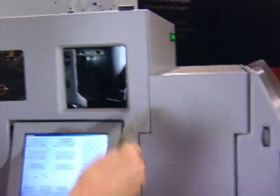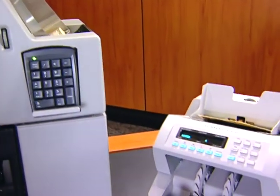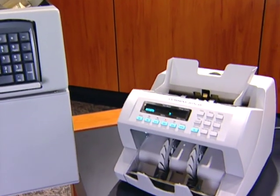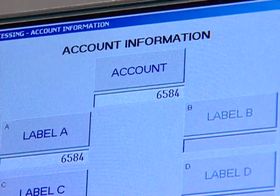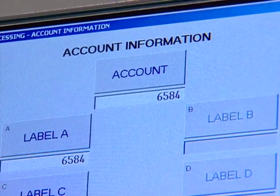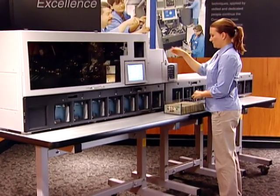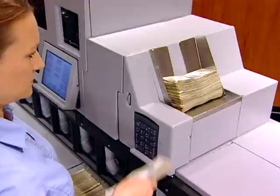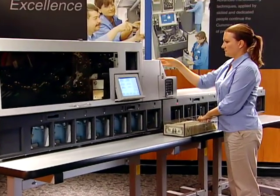Other Cummins products such as JetScan tabletop scanners and JetSort coin sorters can be connected to combine processing information into a single batch. External barcode scanners quickly and very accurately enter batch numbers and other data to speed operation.